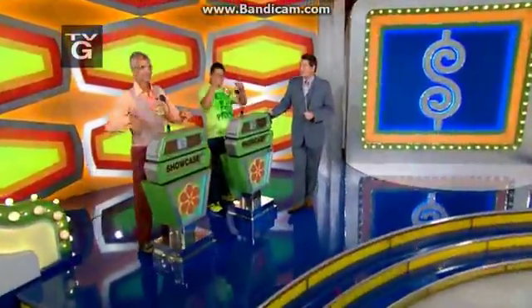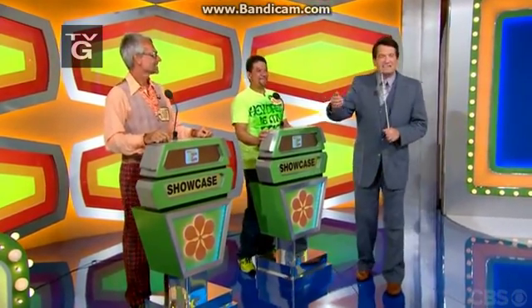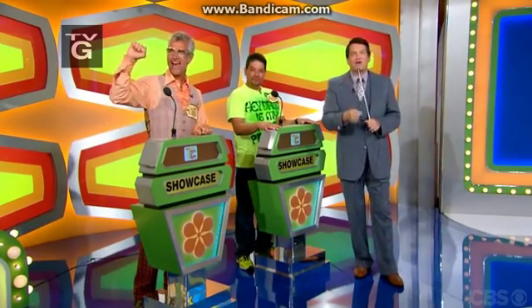All right, welcome back everybody. Robert and Alfredo both spun a dollar to get here in the showcase. Jonathan, congratulations, you're so lucky, guys. And good luck at home playing along, because we're going to see two fabulous showcases, starting with this first one. Go ahead, George.